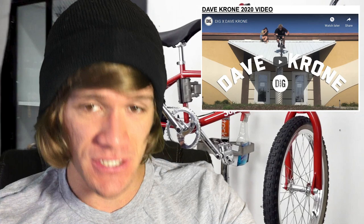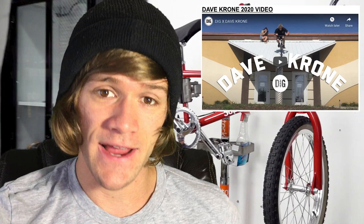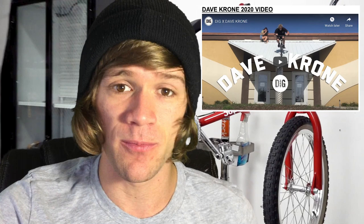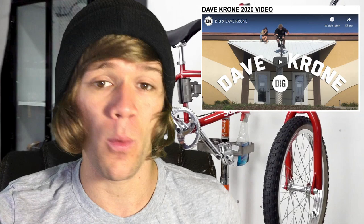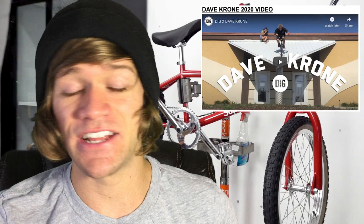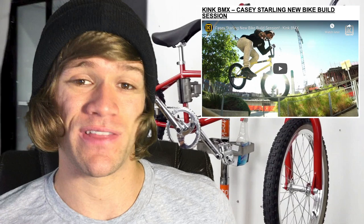We have a literal crap ton of videos to talk about this week. The first one comes from one of my favorite dudes to watch ride in BMX right now — his name is Dave Krohn. Dave is just one of those people who's so in tune with his bike, riding it in ways that not very many other people can. And this dude is always putting in work. Even right after his wrist healed up from that injury, he put out a video very shortly after, and he's just riding everything in his own way in the purest form of freestyle.